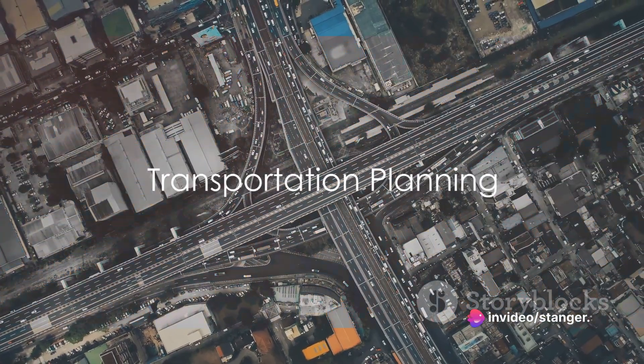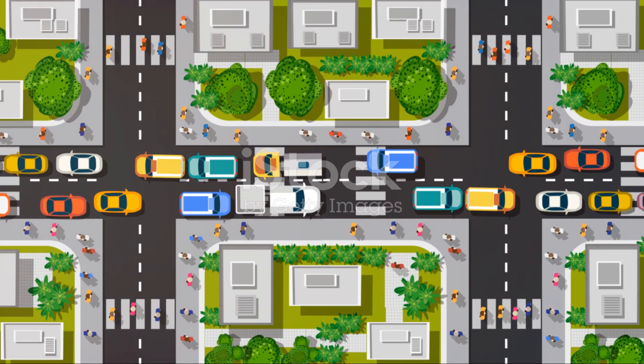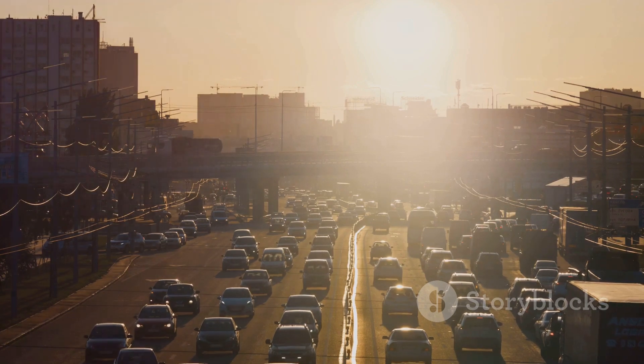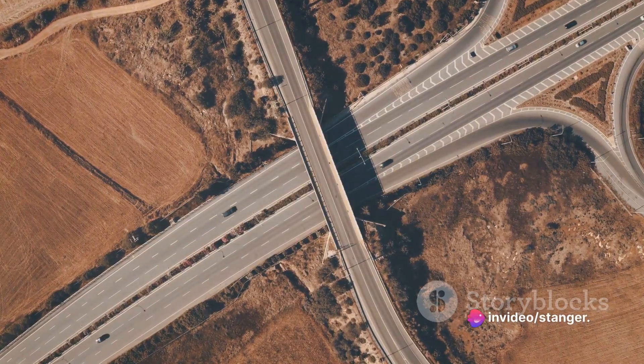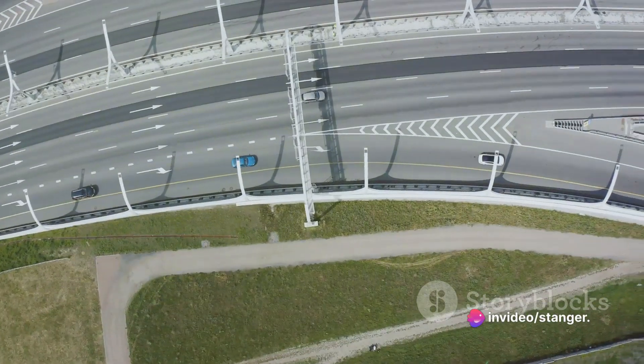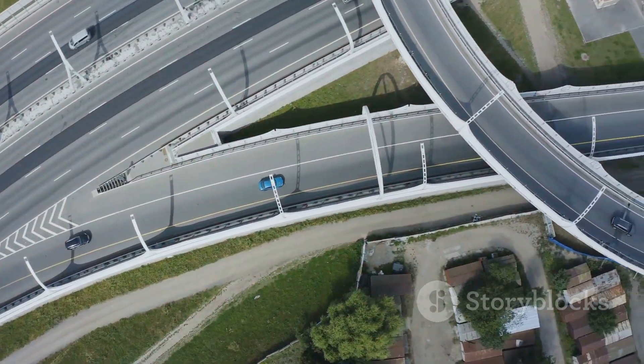Highway engineering is an intricate process that begins with transportation planning. Here, engineers dive deep into data, analyzing existing traffic patterns, demographic trends, and land use. They forecast future demand and pinpoint the transportation needs of tomorrow. This crucial step guides decisions on where to place highways and roadways and how to design them.